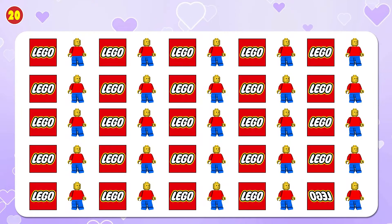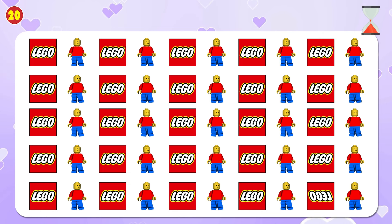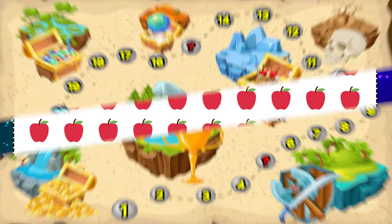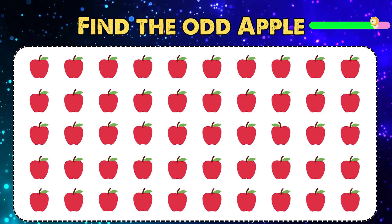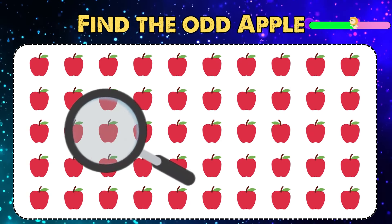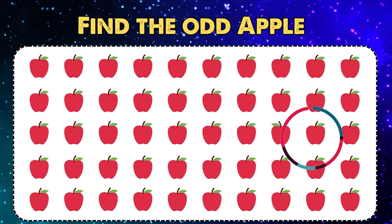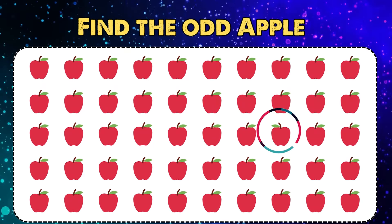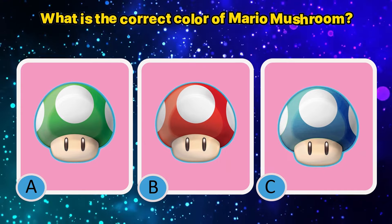Find the odd emoji — Lego. Find the odd emoji — Lego. It's quite easy. What is the correct color of the letter zero?